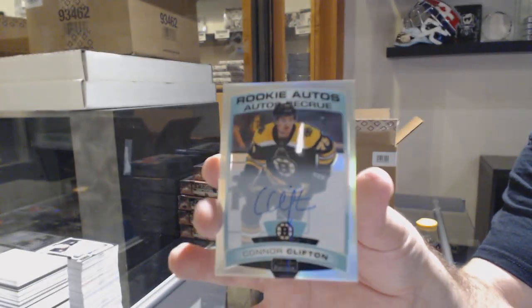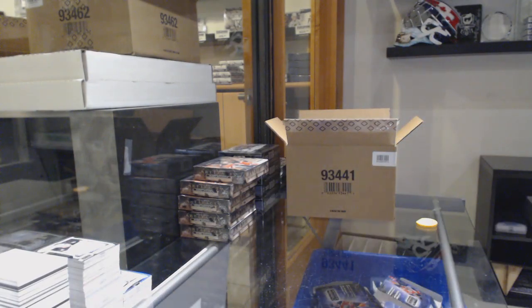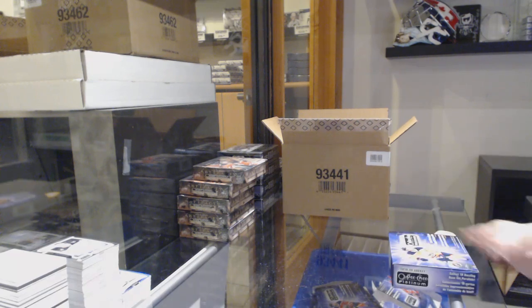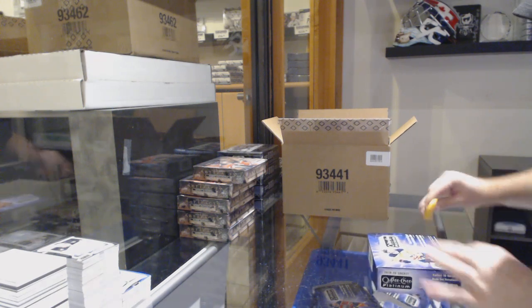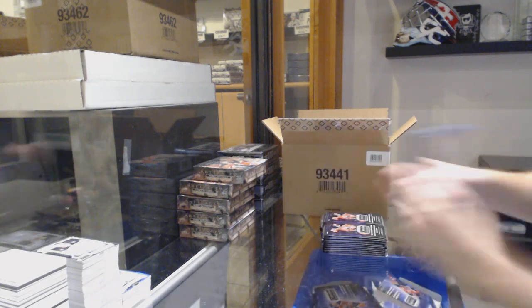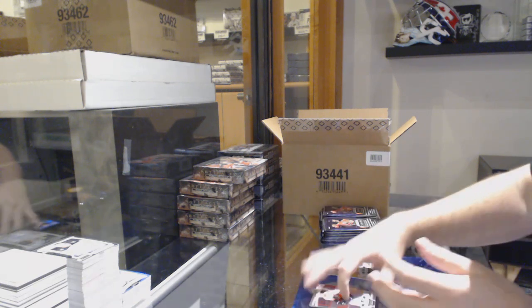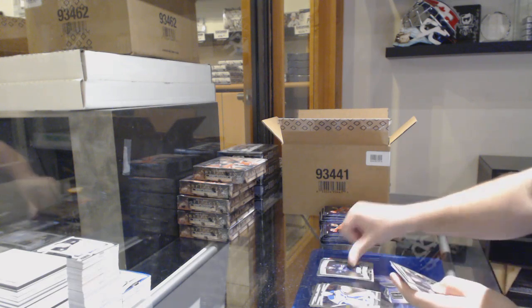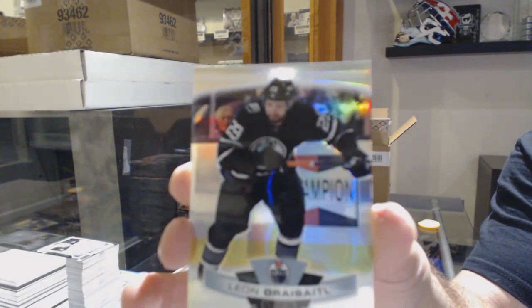And a Rainbow Rikiv Auto of Connor Clifton for the Boston Bruins. Platinum, Platinum, Platinum and more Platinum! Rainbow of Droid Seidel for the Oilers. Rainbow Retro of Droid Seidel for the Avs. Marky Rikiv Gustafsson for the Jets. We've got a Cody Glass for the Vegas Golden Knights - Retro. And another Easter Egg Rainbow of Dre Seidel.